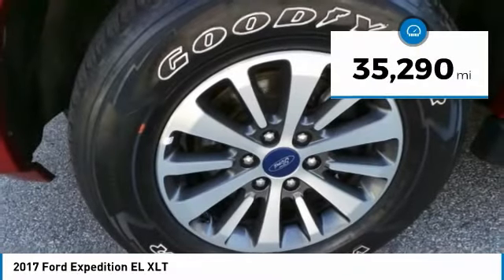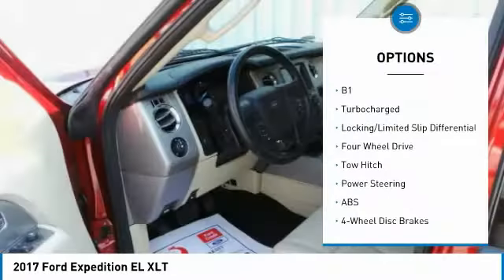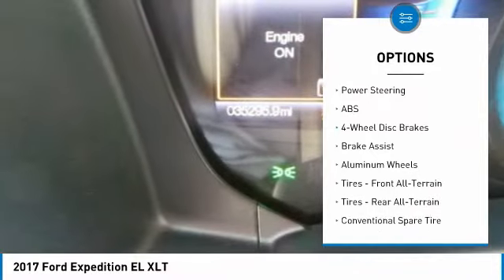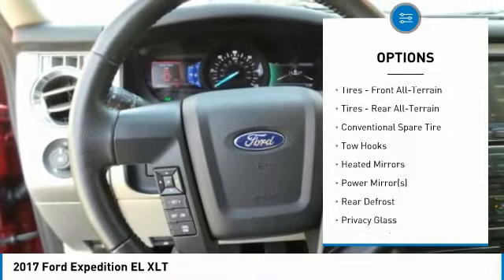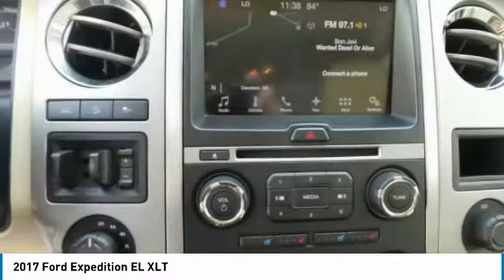This vehicle has less than 40,000 miles. Here are some of this vehicle's great options: anti-lock braking system, keyless entry, tow hitch, steering wheel audio controls, backup camera, leather wrapped steering wheel, Bluetooth, adjustable steering wheel, power steering, and aluminum wheels.